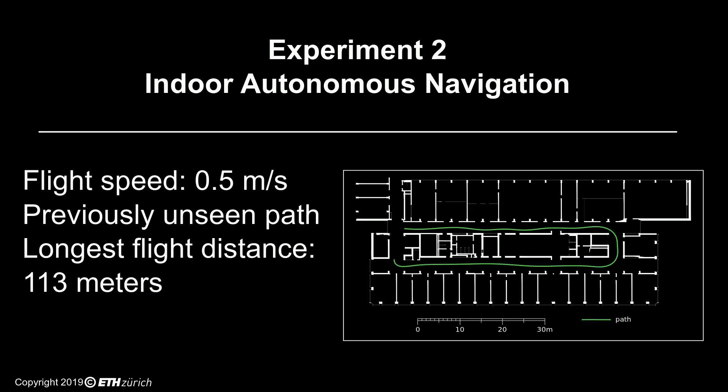In this experiment, we show how the combined steering and collision avoidance capabilities of Pulp-DroNet enable the drone to fly through a previously unseen corridor.